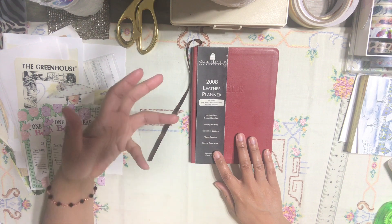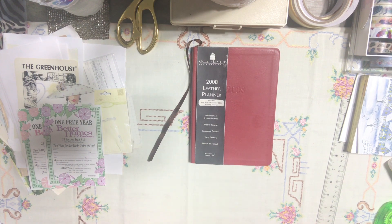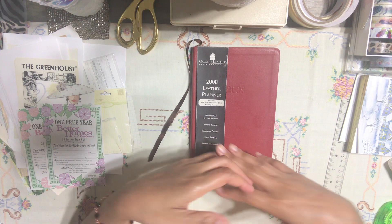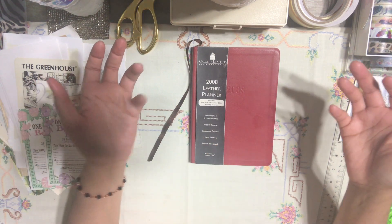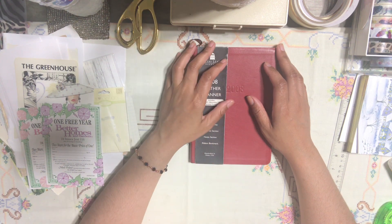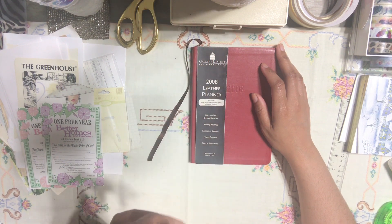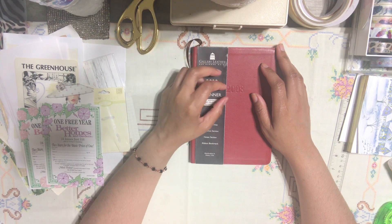So what we're going to be doing is reuse and repurpose expired agendas. If you guys have any expired agendas that you're planning to throw away, that you're not using, or that's sitting in a corner, this is a really good idea to take them out and repurpose them. You can use them for traveling journals, regular journaling, baby record keeping, wedding record keeping, Bible verses, affirmations — so many things!